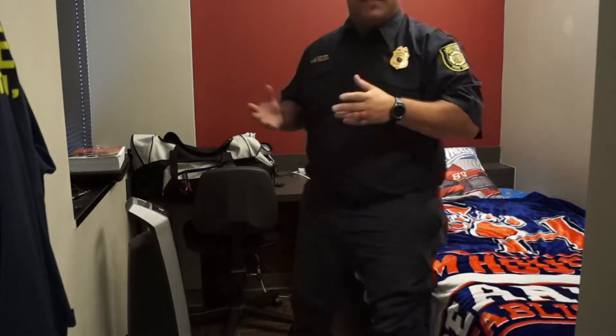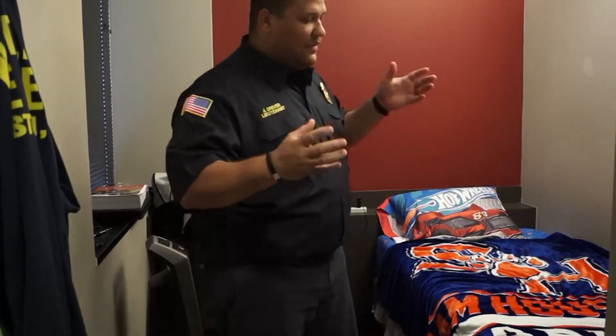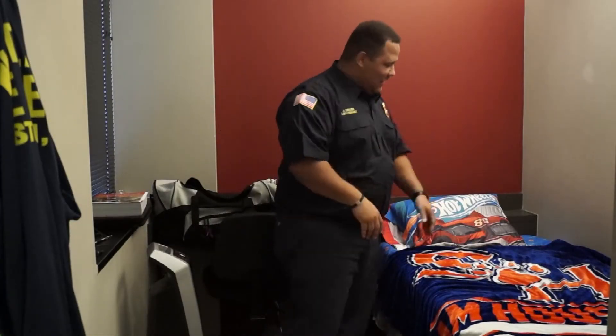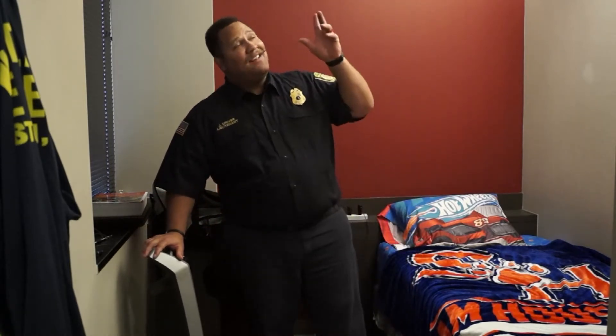This is our dorm room. Each of our dorm rooms is furnished for us to stay here for our 12 to 24 hours, however long our shifts may be. We're provided with a twin size bed that we can add our own flair to — I've got my college blanket and Hot Wheels sheet set on my bed. Each room comes with a desk so we can continue working, whether it's homework, studying for promotional exams, or anything of that nature. And because we like it to feel like an arctic blast, we've got a tower fan and a ceiling fan.